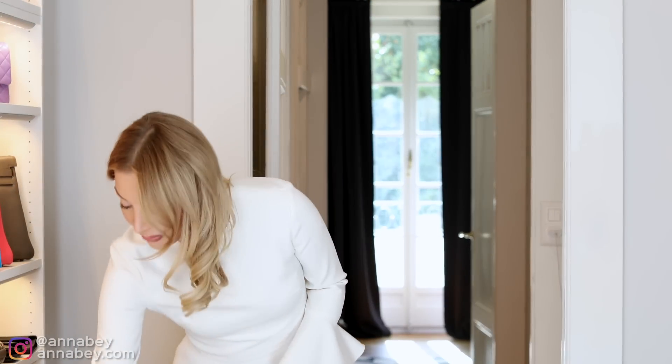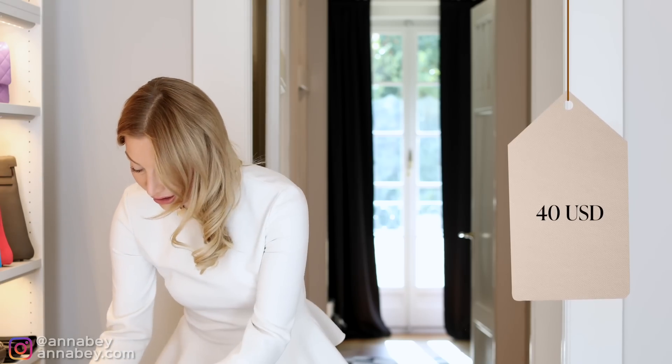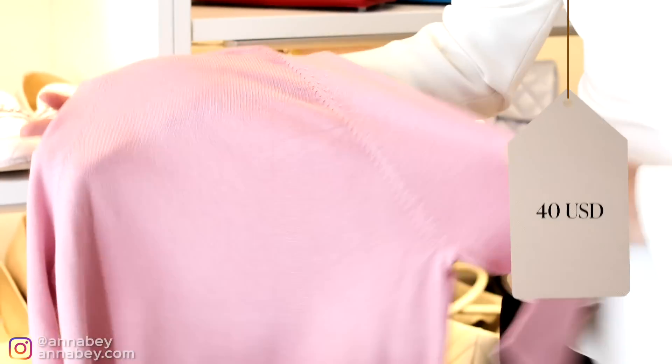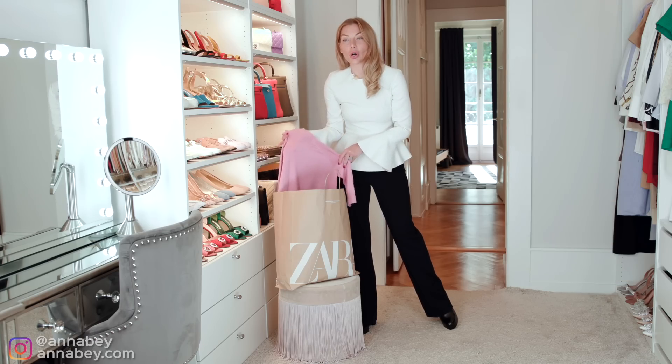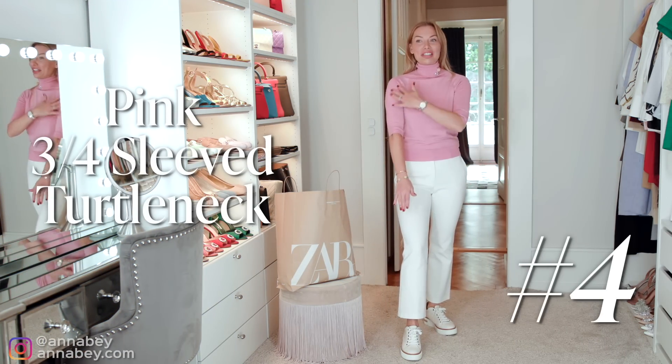What I like about the next item is that it's very affordable — $40 US dollars. And here we go ladies, a little staple in your wardrobe. Every classy woman should own something like this. How nice is this top? I love the color.